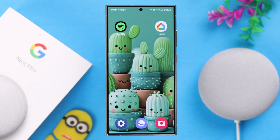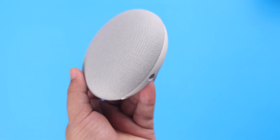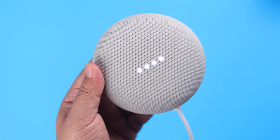If the problem still persists, we recommend you cold boot your Nest Mini by unplugging it, waiting around one to two minutes, and then plugging it back in. After the Nest Mini restores properly, it will start playing Spotify.